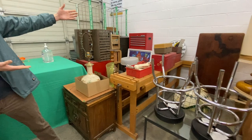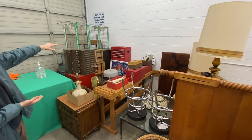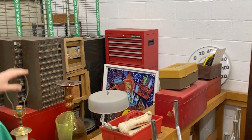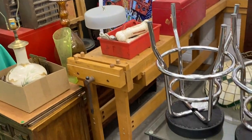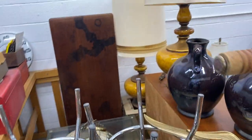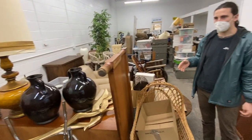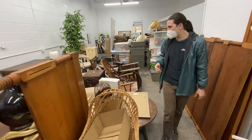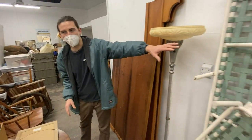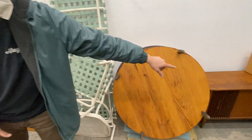Here we are. We got some workbenches, some tool storage cabinets, some coffee tables, and a lot of wonderful things. It's all kind of packed tightly since we're still processing it all, but you can get an idea of what we got. Got some round Jordan right here. We got this cool little mid-century cabinet.